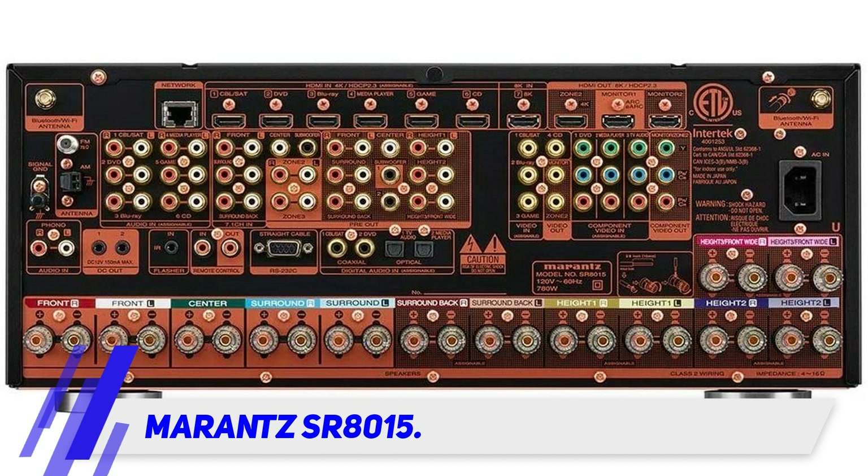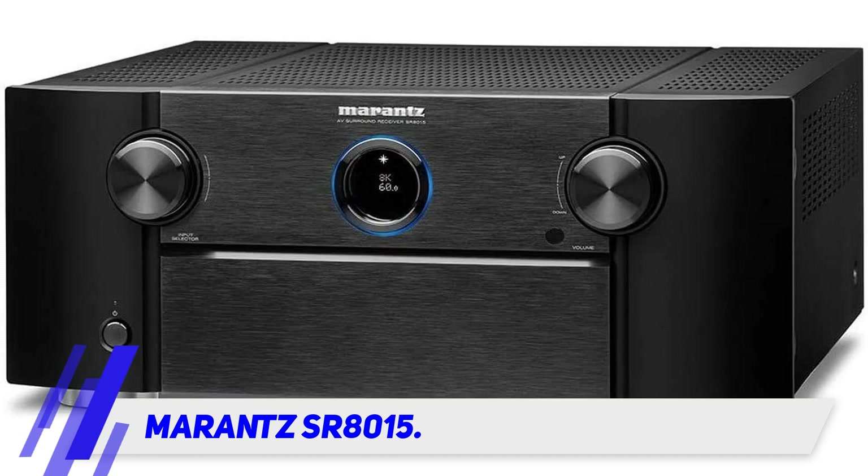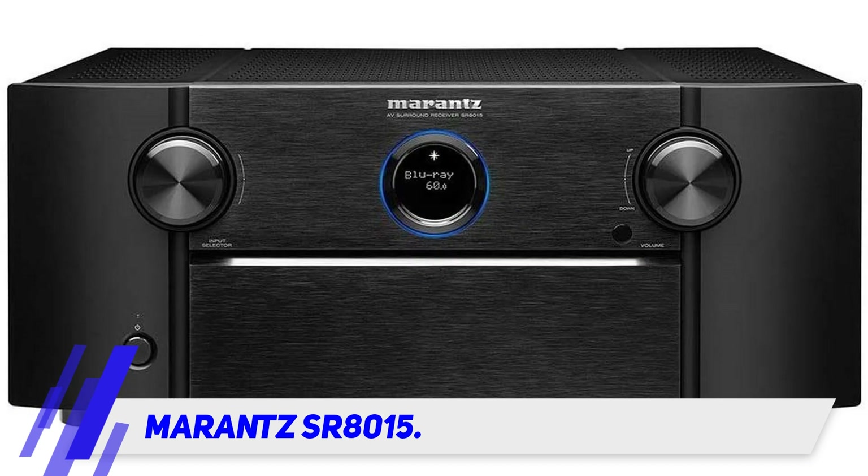Good news for gamers as well. The Marantz SR8015 supports variable refresh rates, quick frame transport, and much more. Playing high-demanding games would be more fun and realistic with this receiver.